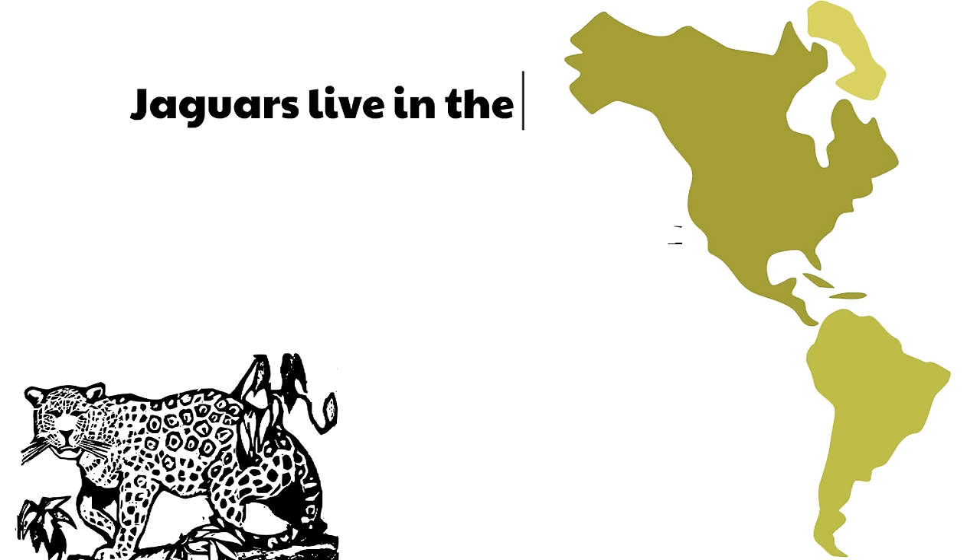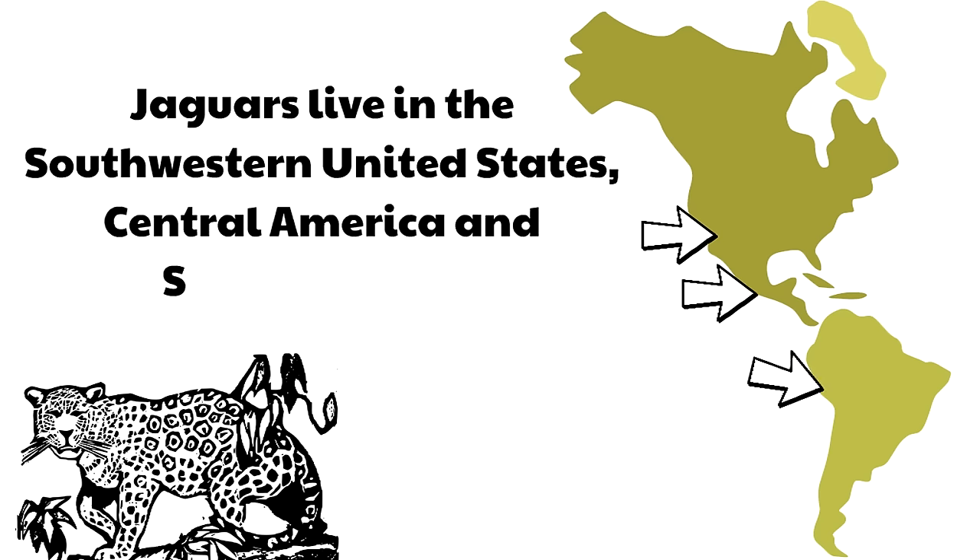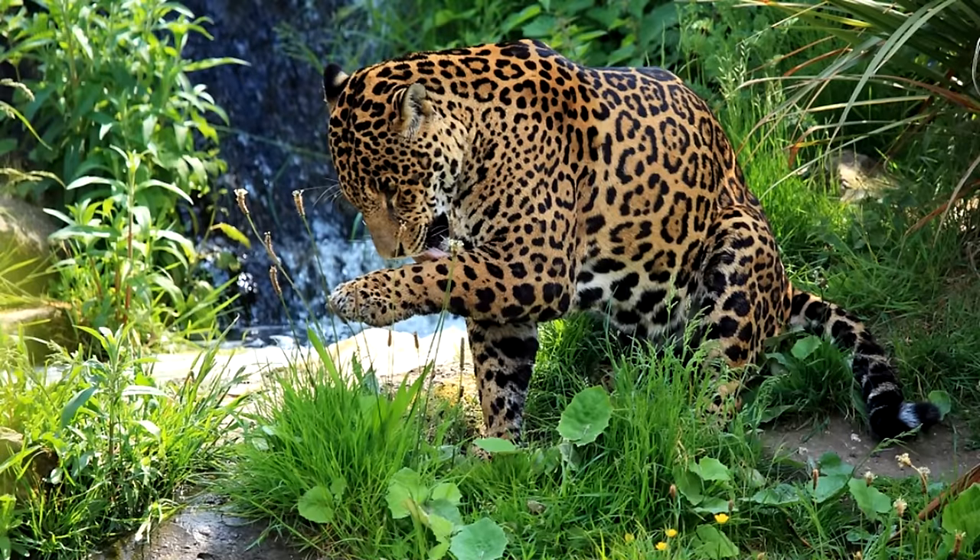Jaguars live in the southwestern United States, Central America, and South America. Seeing jaguars in the southwestern United States is rare, but it does happen. Jaguars have been seen in California, Arizona, and Texas, but most jaguars live in Central and South America.